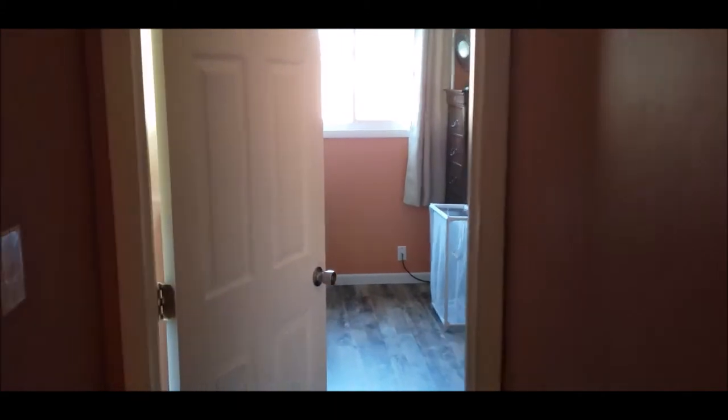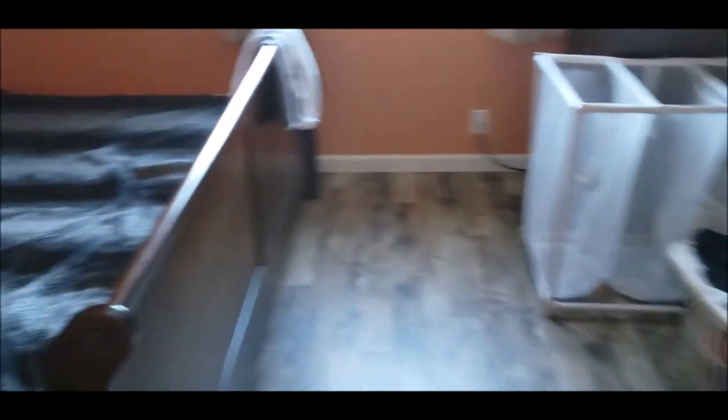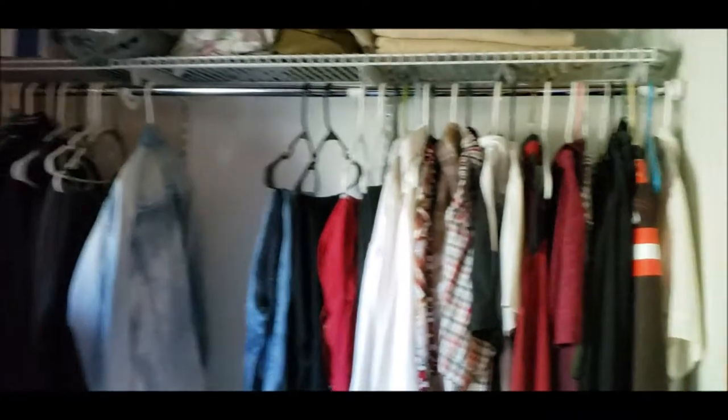Off to the left here is bedroom number one — a good-sized room with vinyl windows. And this room right here houses your furnace and hot water heater. Another nice feature of this home is the skylight right here.